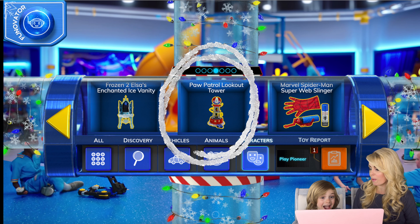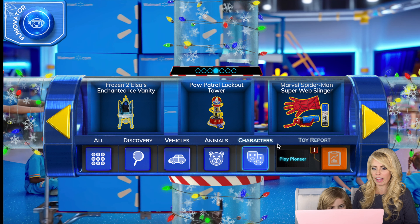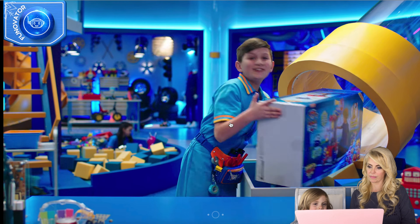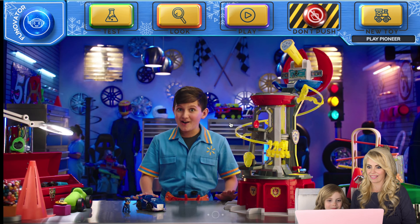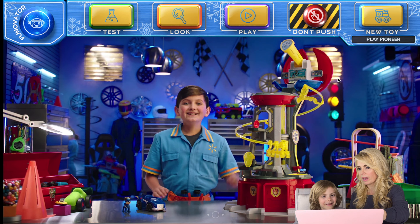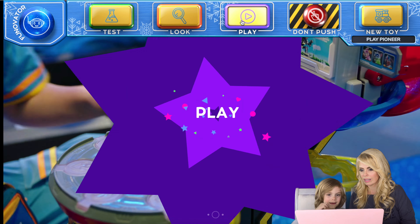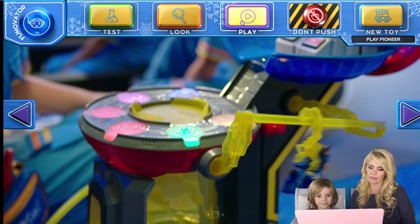Let's go back to the character room and find another character you love. There's the Paw Patrol Lookout Tower — I want to get it! That's one of the characters you said was your favorite. You picked the Paw Patrol Mighty Pups Lookout Tower. I'm positively ready for you to tap a button. Do you want to test, look, or play?